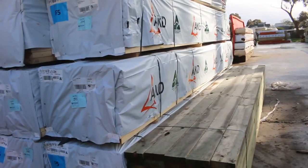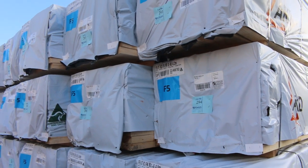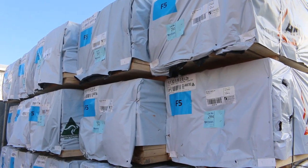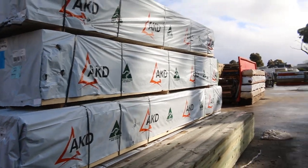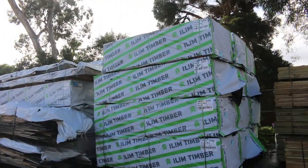Starting right down the back of the yard this week, we've had a big semi load of F5 framing pine here. We've got 90x45, we've got 6 metres, 5.4s, 4.8s and also 4.2s. So nice fresh looking load there guys. Lots more framing pine and stuff as you'll see as we make our way along here.